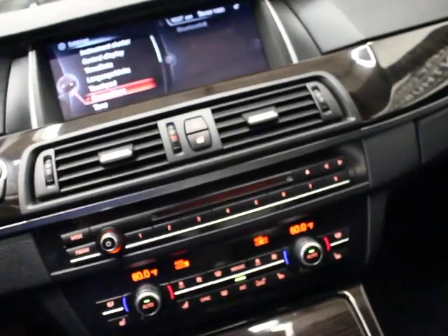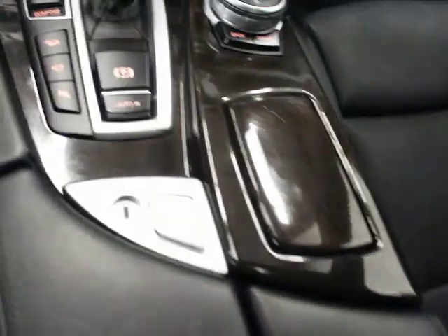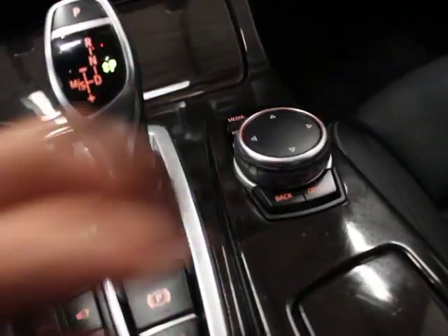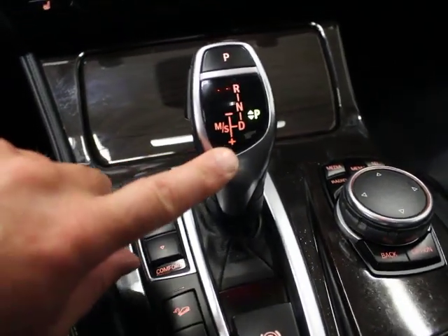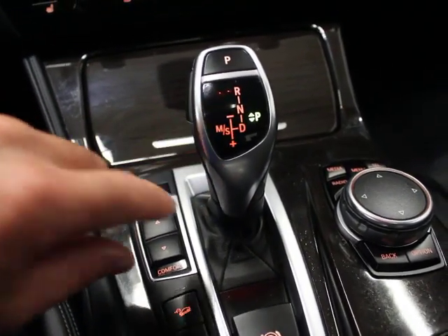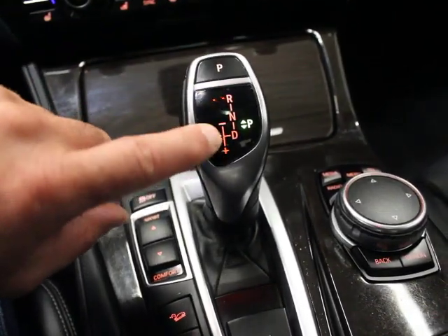It does have heads-up display — I'm not sure if that's the technology package or not. The center console is clean. Your iDrive system has been around every year. You have the ability to shift manually — I think they call it Steptronic. You pull it: that is an upshift, that's a downshift.